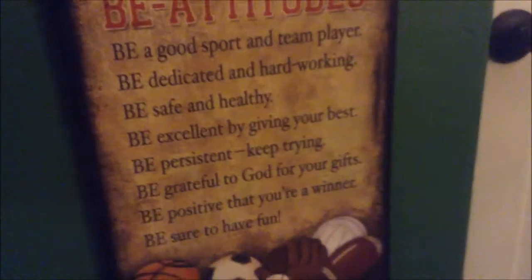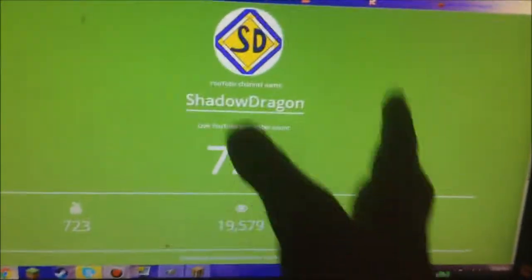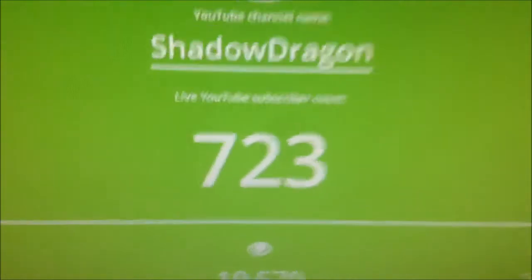This globe — sports beatitudes, I thought this was kind of funny. I got that for my birthday a little while ago. There's my laptop — rest its soul, it doesn't laptop anymore. Random deck of cards, my Wii GamePad, some mints. And then we've got this — I'm actually just showing the real-time sub count: 723 subs, 19,579 total views.